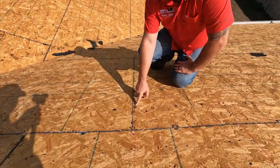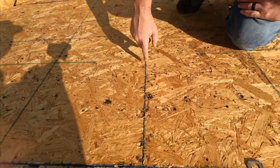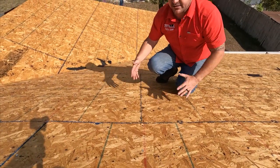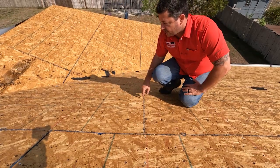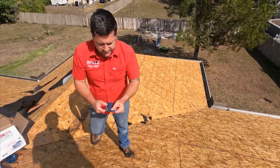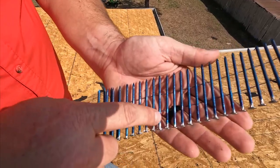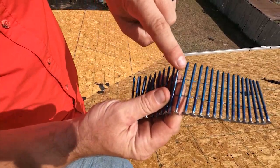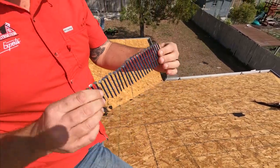There's something called 8D nails or ring shank nails. As of 2007, code requires these nails to be installed on the rafters — or trusses, everybody uses the term interchangeably, there's a slight difference — every six inches. These nails have ring shanks on them, so when they bite into the wood, it's much harder for them to come out. Before 2007, they would still use nails similar to this, but without the ring shanks. So this is code.